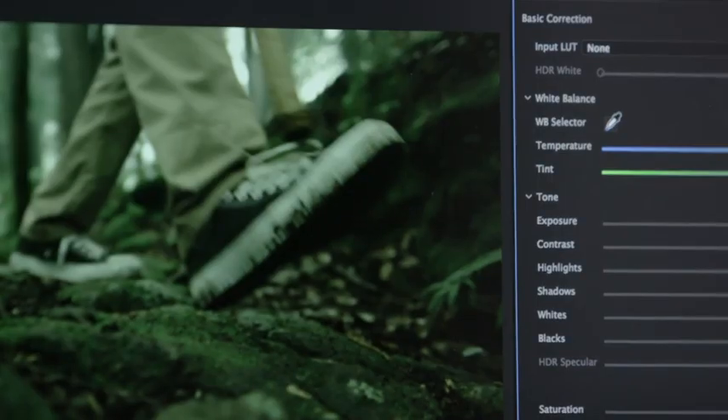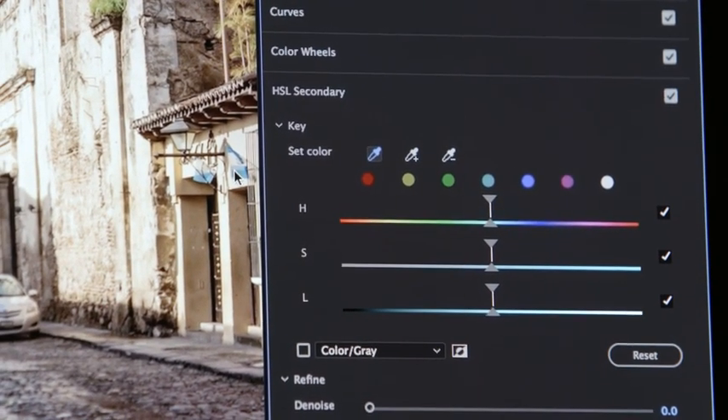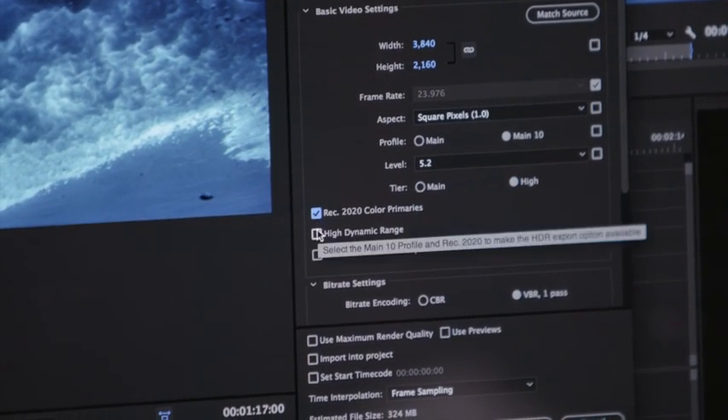The color toolset is ever expanding, allowing editors to work dynamically with color. Now with a color picker for HSL secondaries, Premiere Pro also delivers the best color viewing experience with support for HDR10 metadata workflows.